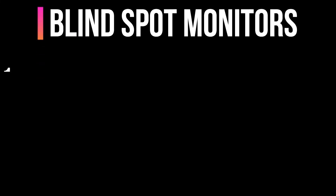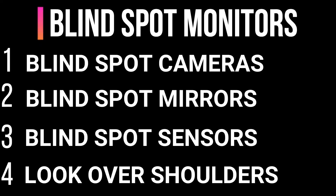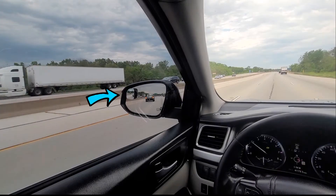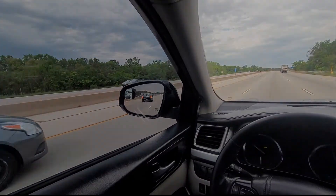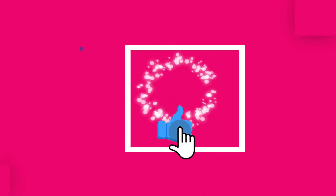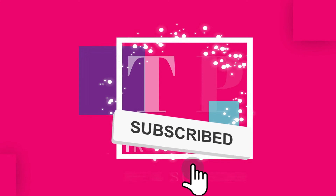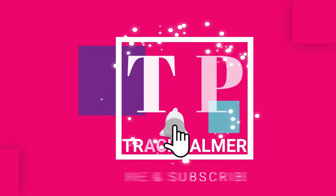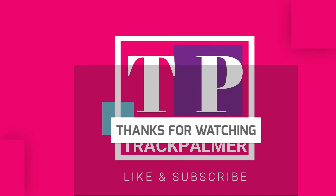There you have it — that's my ranking of four ways to monitor the blind spot zone of a vehicle. Let me know in the comments below if you would rank these differently or if you are aware of any other technology to monitor the blind spot zone. Thanks for watching. If you found this video informative, please like, subscribe, and share. Also hit the notification bell to be notified as soon as I upload a new video. See you on the next one!